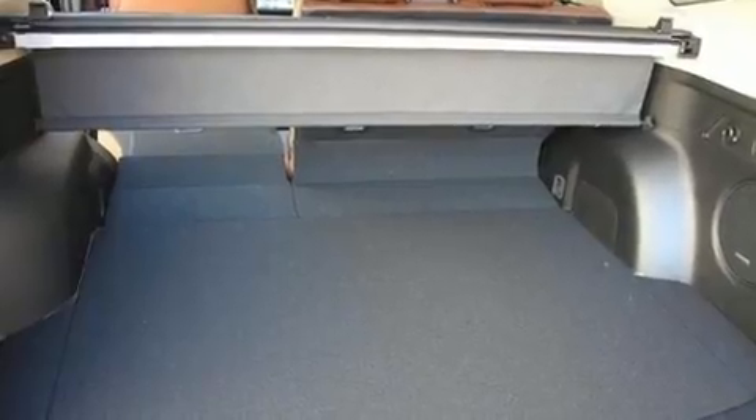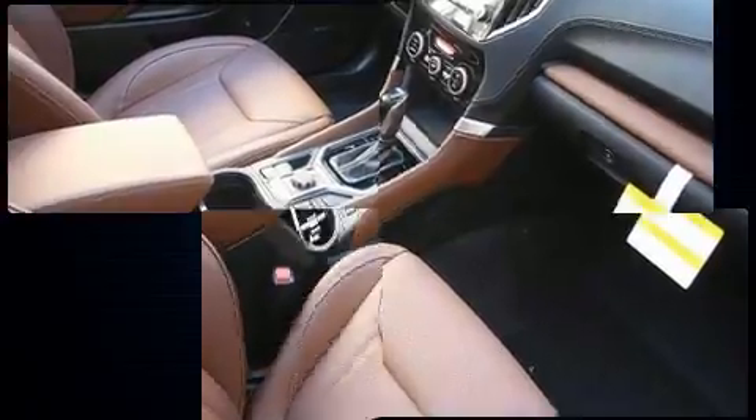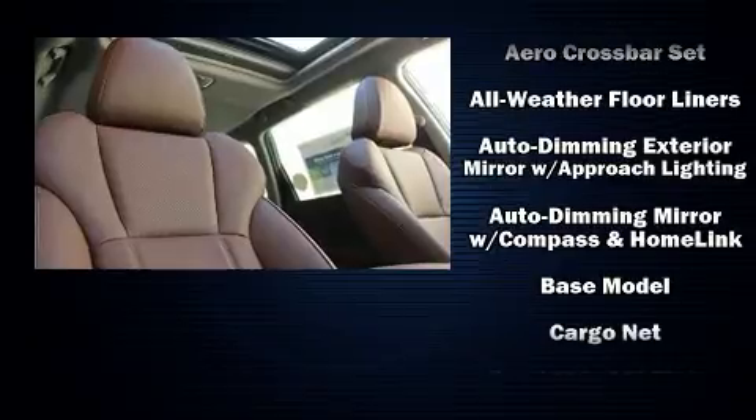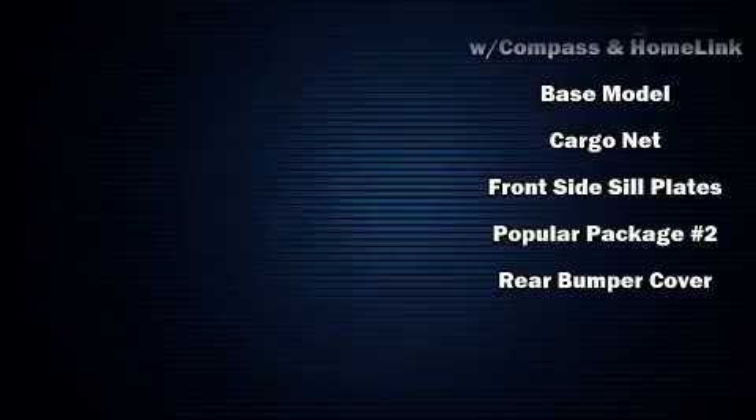Subaru also prioritized safety and security with features such as brake assist, an emergency communication system, and four-wheel disc brakes with ABS. Electronic stability control stands out as a technologically savvy innovation, keeping you better connected to the road.